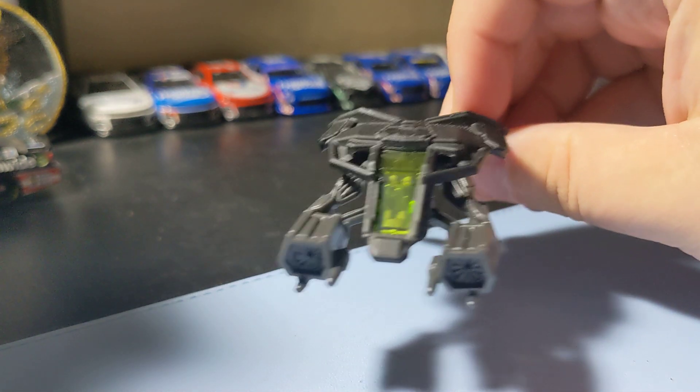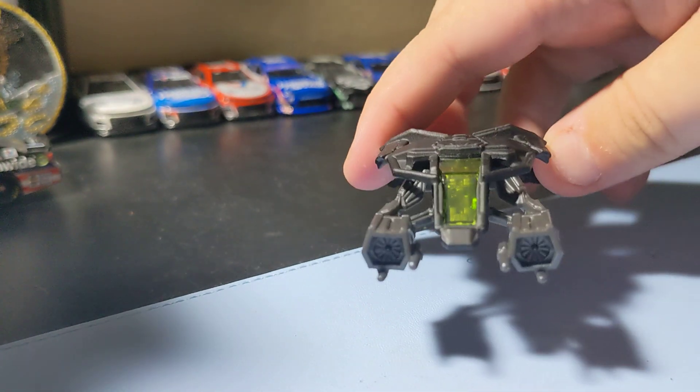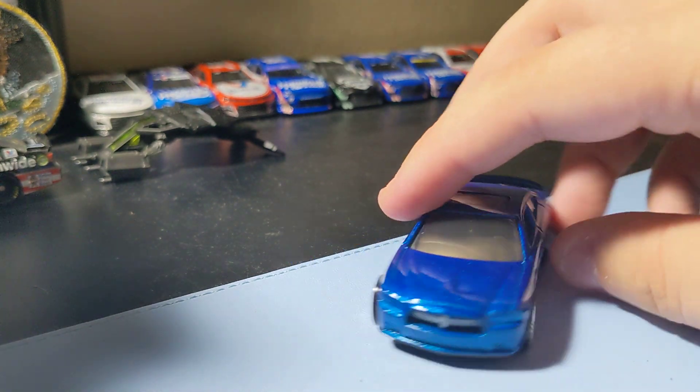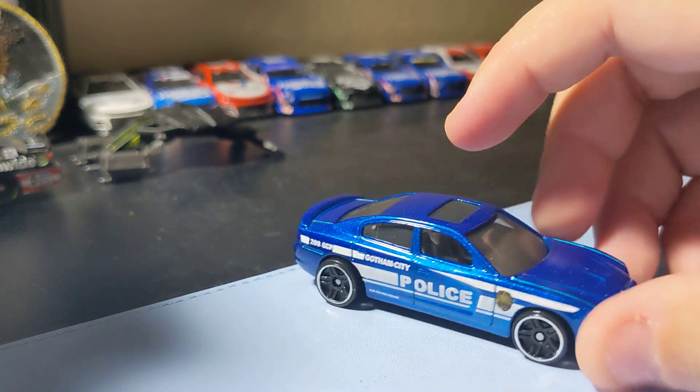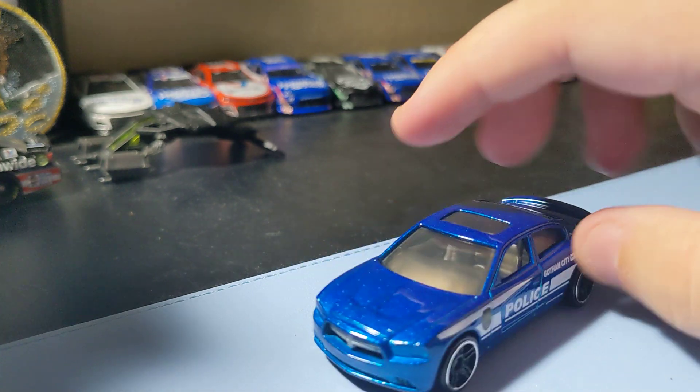First up is the Bat, which is a Batwing from Dark Knight Rises — okay, nothing too crazy. Next up is the 2011 Charger RT police car. It's a pretty cool casting, a pretty cool Gotham police car. Cool to add that.